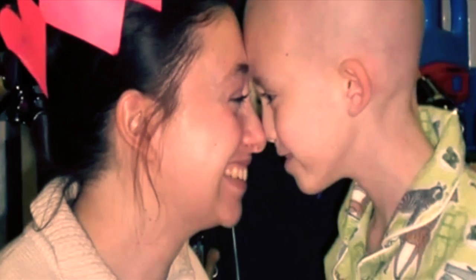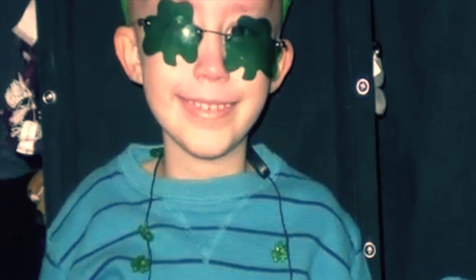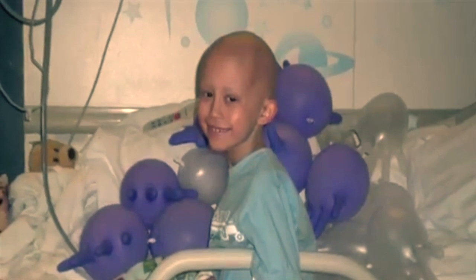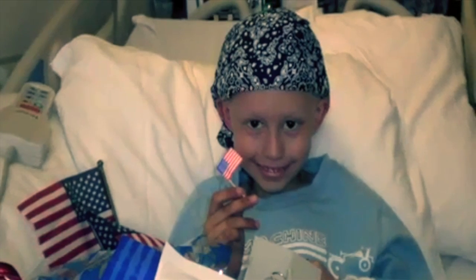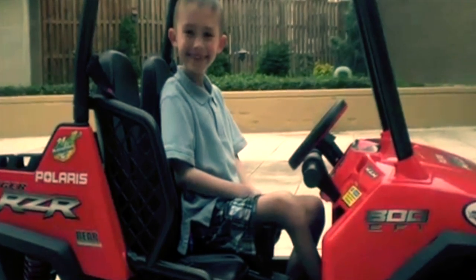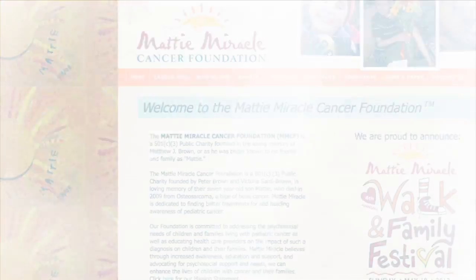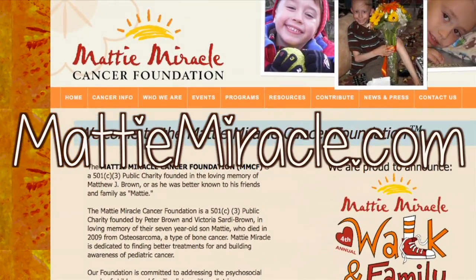He was a six-year-old boy named Maddie. Through each other's support, each family gained strength. But unfortunately, Maddie lost his battle with cancer in 2009, and a foundation was created in Maddie's memory called the Maddie Miracle Cancer Foundation, which raises awareness for pediatric cancer.